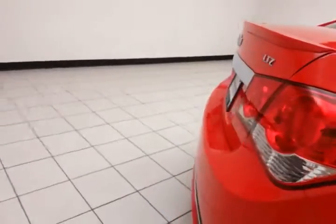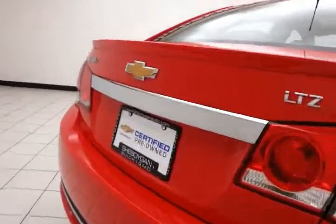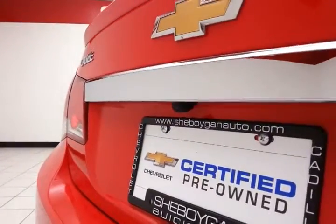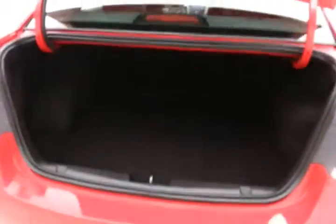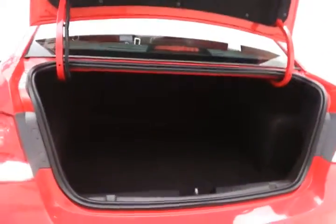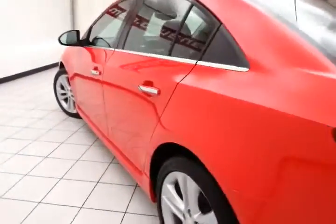The split seatback will fold down to accommodate longer cargo items. There's also a backup camera for additional safety, and a spacious trunk with a wide opening that makes it easy to get things in and out. And of course, no dents or dings in the body.